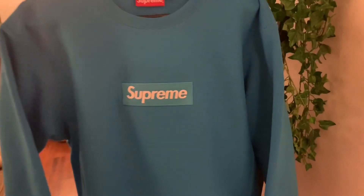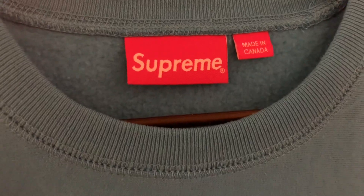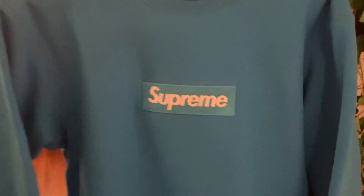I might hold on to it and wait till it gets to a thousand, or I might wear it a couple times — I don't know. It's such a hard decision because it's a lot of money, but this thing is dope, this is the color I wanted. It could be once in a lifetime that you hit on the manual cop, so I don't know — I'm super stoked about it.